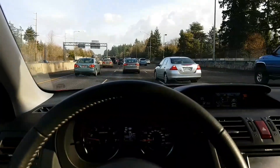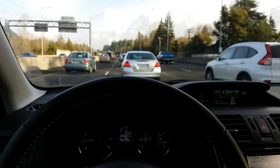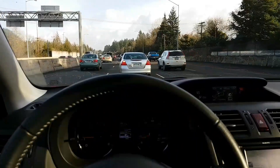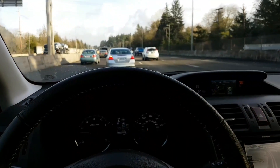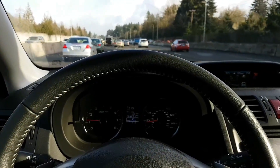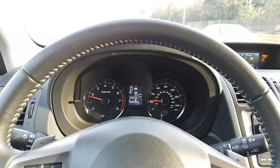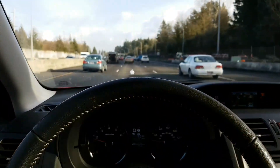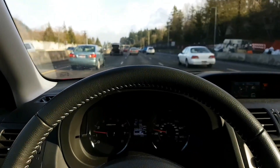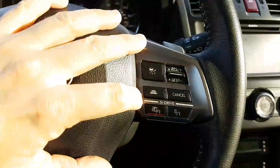Oh, here comes a car cutting in front of me. It gives a slight beep when it detects that a car in front of you has changed lanes away from you. See — it beeped to say that the car in front of me went to a different lane, so now it's going to accelerate to fill the gap.